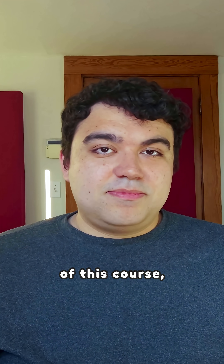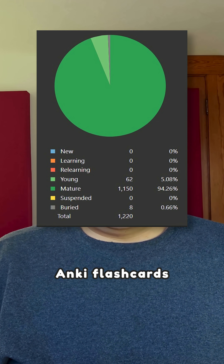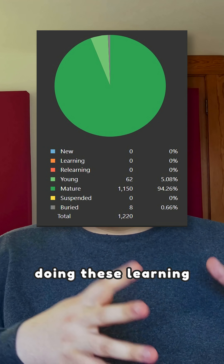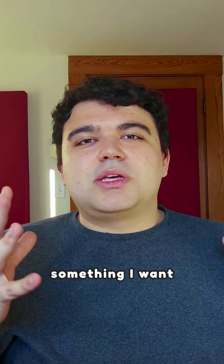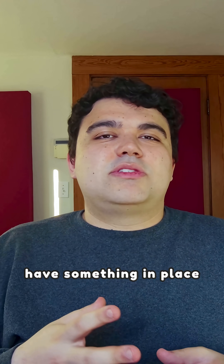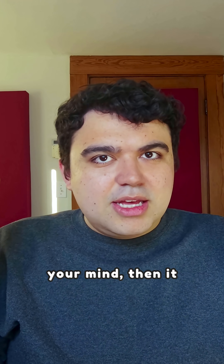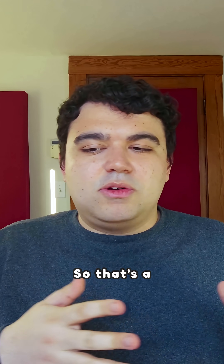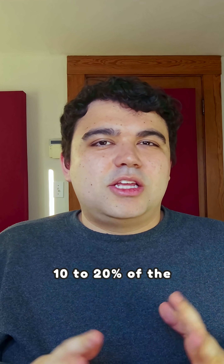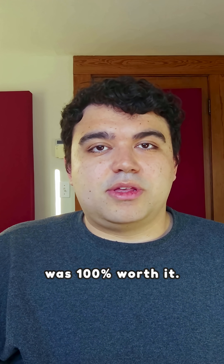Over the course of this course, I made 1,200 Anki flashcards, because whenever I'm doing these learning challenges, if it's something I want to learn long-term, you forget most of the stuff you learn. So if you don't have something in place for long-term memory and long-term storage in your mind, it just kind of drifts away eventually. That was probably like 10% to 20% of the overall time spent learning, which I think was 100% worth it.